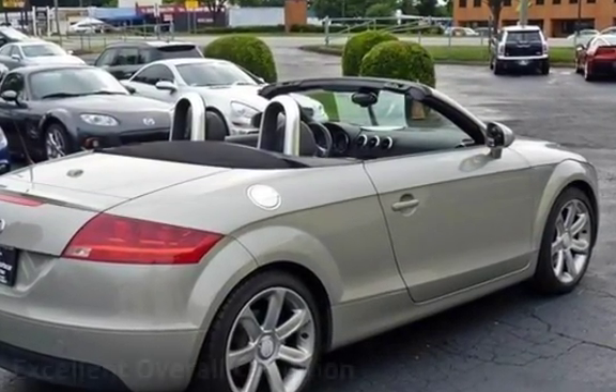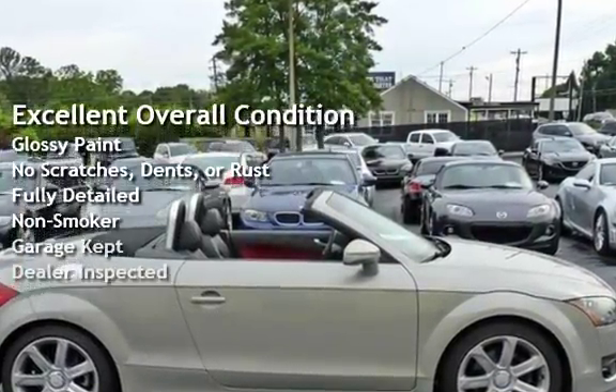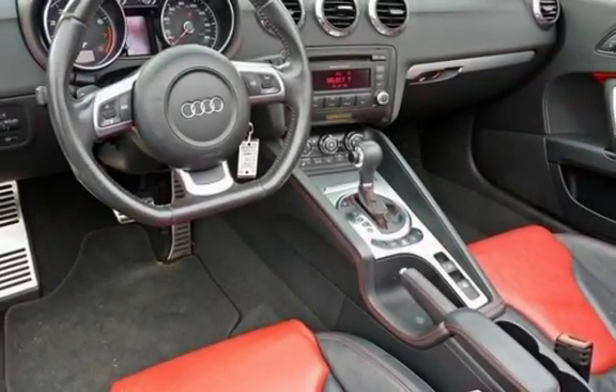This vehicle is in excellent overall condition — it has glossy paint with no scratches, dents, or rust, and has been fully detailed. It has never been smoked in, was garage kept, and has been inspected by the dealer.